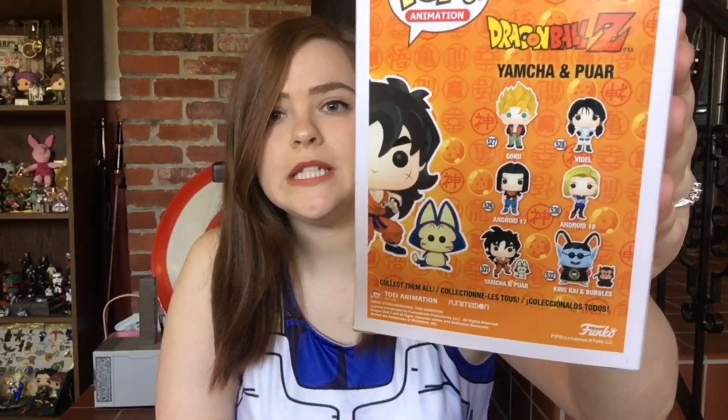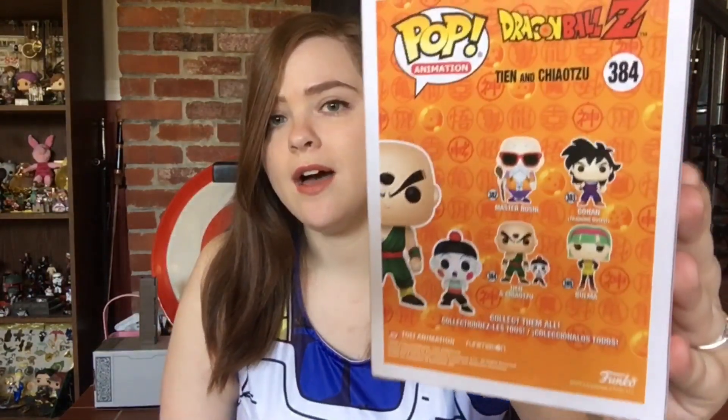I just realized I didn't show you the backs of a couple of the others. The set that Yamcha and Puar come in has some other Dragon Ball Z characters, and King Kai comes in that set too — but I don't plan on getting the others. On the back of the Tien and Chaozu box we have little Gohan, Bulma, and a different version of Roshi, which are cool but I'm not going to get those. I love Gohan as a character, but I want the very first outfit he came in — with the little hat and the four-star Dragon Ball on top. I've seen that Funko Pop online and I want to get it if I ever run into it.